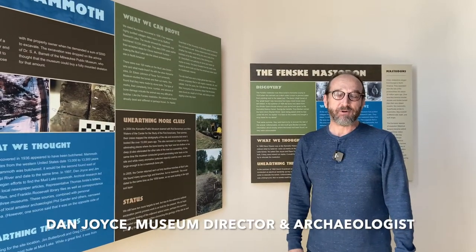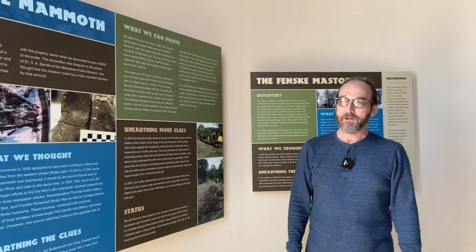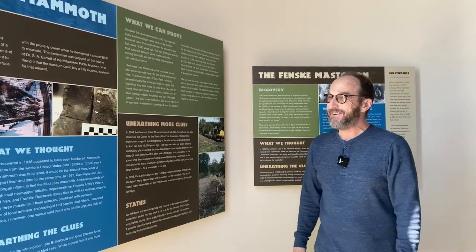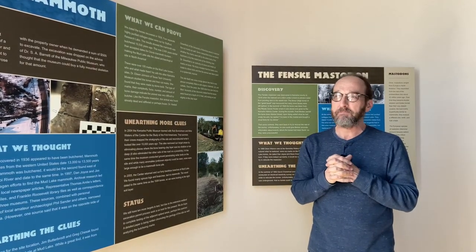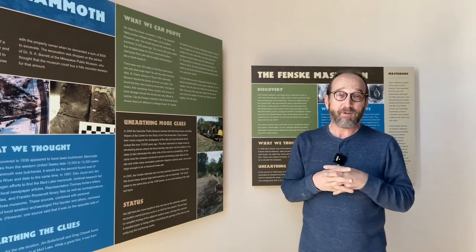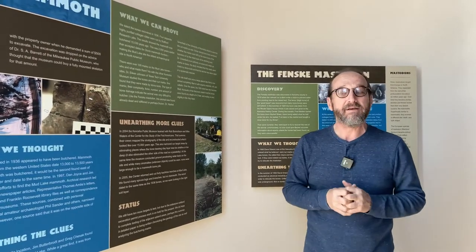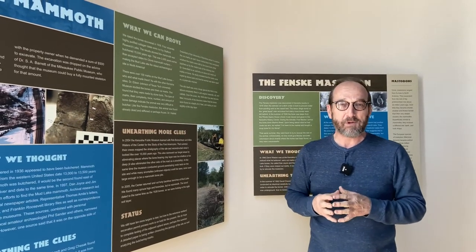Hi, I'm Dan Joyce. I'm the director and archaeologist at the Kenosha Public Museum in Kenosha, Wisconsin, located on beautiful Lake Michigan between Chicago and Milwaukee. We're going to talk about some of the mammoths that we have found that have been hunted by people at the end of the ice age — one mastodon, three mammoths — and we'll talk about some of the evidence we have and some of the things we still lack.